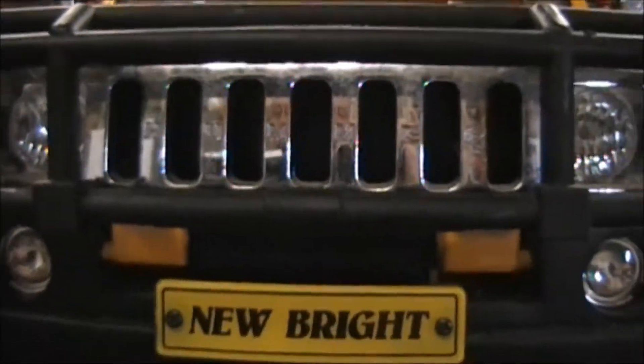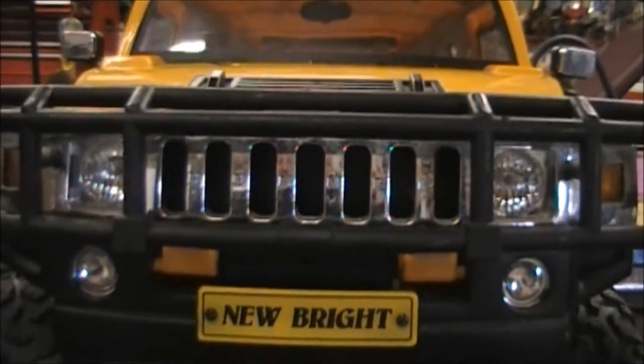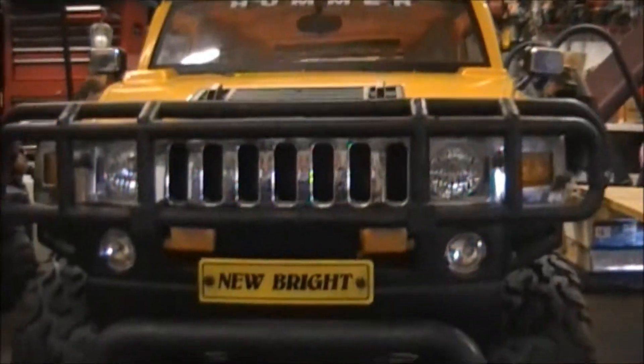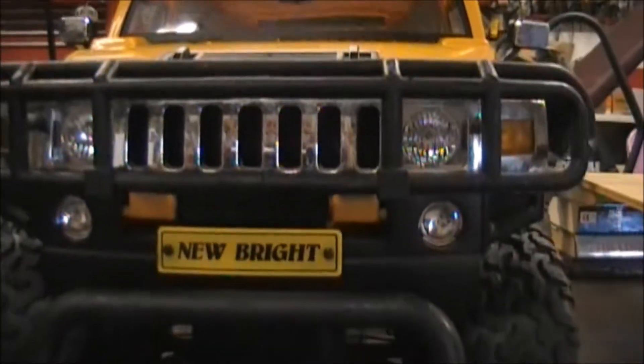Alright guys, we're back. And yeah, look at that. It's a New Bright Hummer 1:6 scale. This thing is just amazing. It's huge.